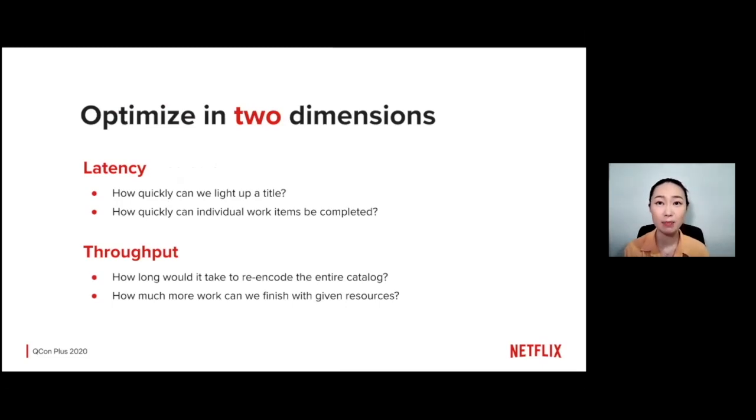When analyzing a system like this, there are two dimensions to keep in mind: latency and throughput. For latency, at the highest level it's about how fast we can release a new title — not just for customer viewing, but also so internal teams can use materials for marketing. At the lower level, we measure how fast individual work atoms can be completed. For throughput, we ask how long it would take to re-encode the entire catalog and how much work can be done in parallel with a given set of resources.